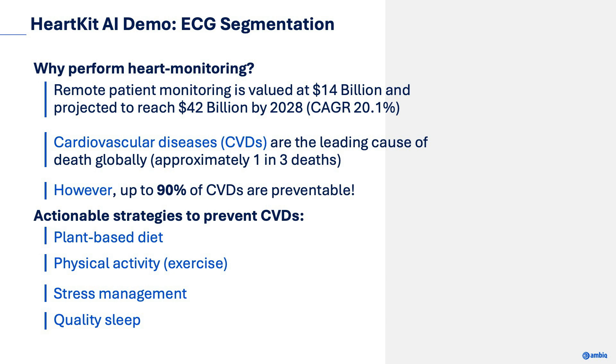The next question is why focus on heart monitoring-related tasks? Let's start with a couple of staggering statistics. Remote patient monitoring is valued at $14 billion and expected to reach $42 billion by 2028 with a compound annual growth rate of 20%. Cardiovascular diseases are the leading cause of deaths globally, responsible for one-third of deaths. However, about 90% of heart disease is preventable — this includes improving diet, more physical activity, monitoring stress, and getting quality sleep.